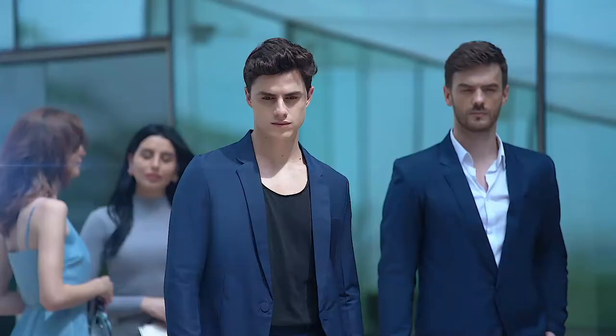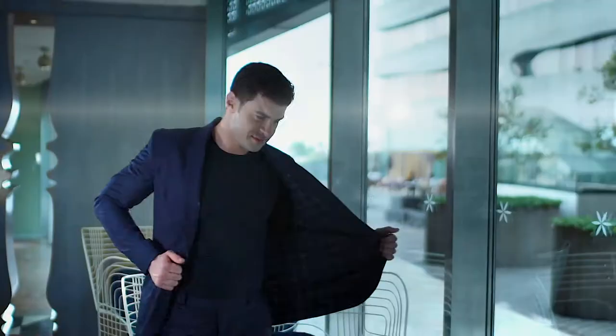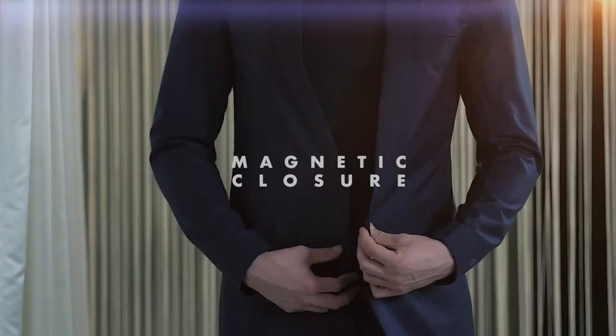Introducing the best blazer you will ever own: Maxim Air. It breathes like this. Stretches like this. Even repels spills like this. And it looks like this. Oh, and it's reversible too. And no buttons — it has a magnetic closure.